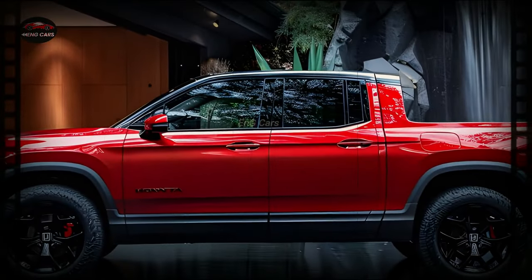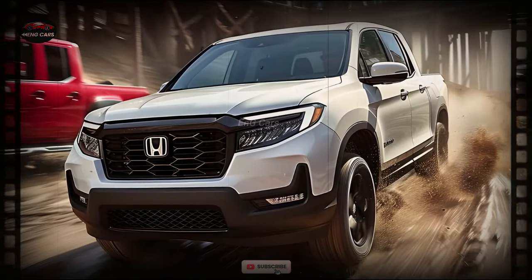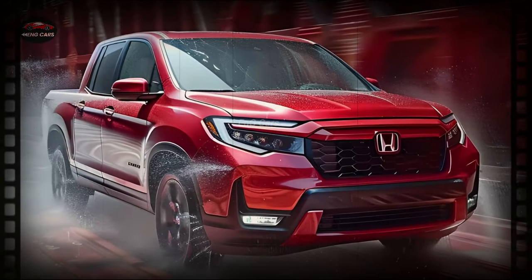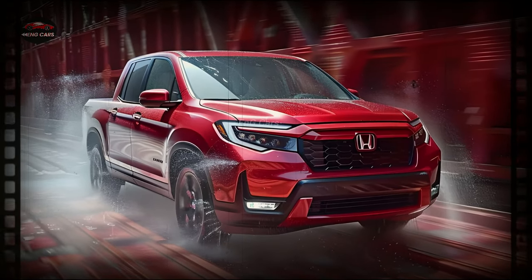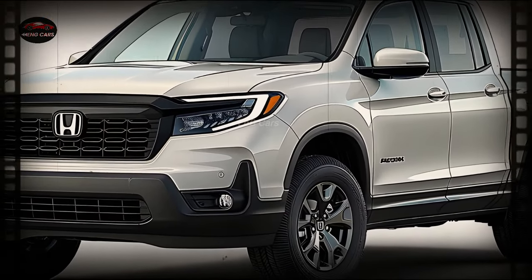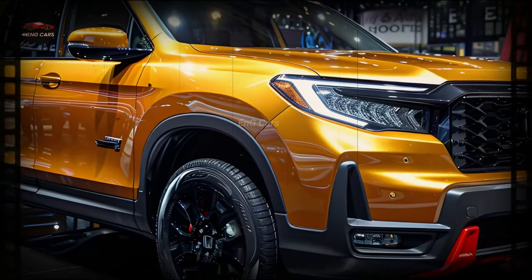Powering the 2025 Honda Ridgeline is a strong V6 engine that produces remarkable horsepower and torque. Whether you're cruising down the highway or taking on off-road terrain, this engine will bring you a seamless driving experience. An all-wheel drive system allows the Ridgeline to conquer difficult terrains, such as snowy highways and muddy trails.